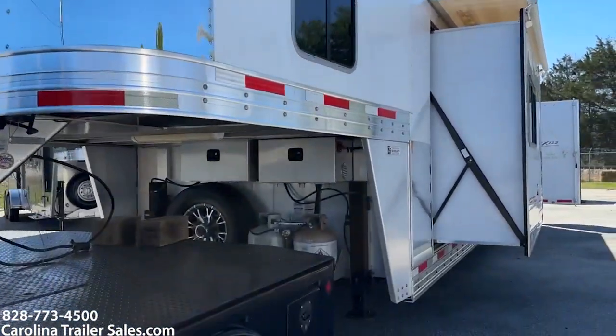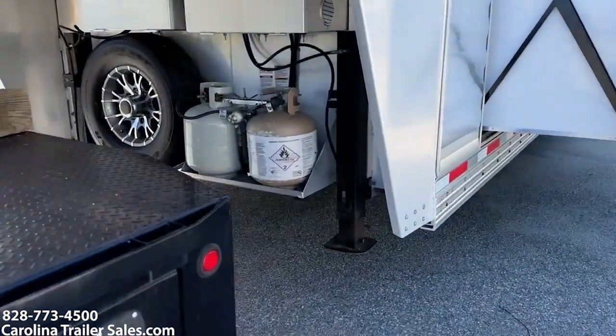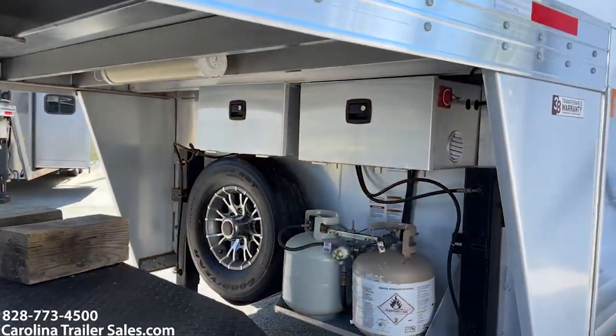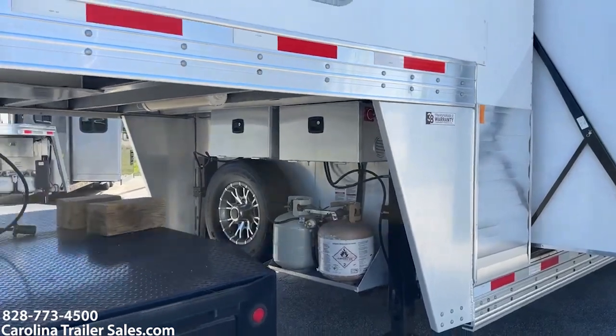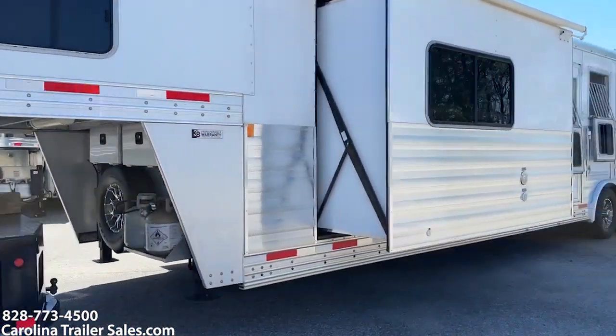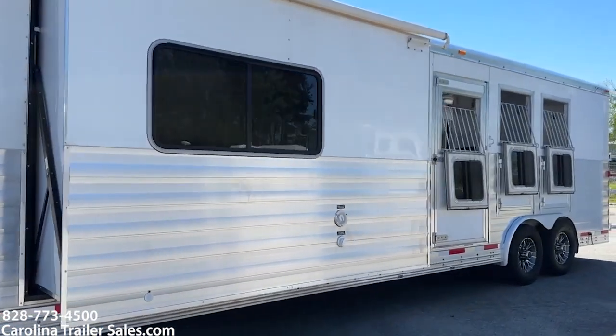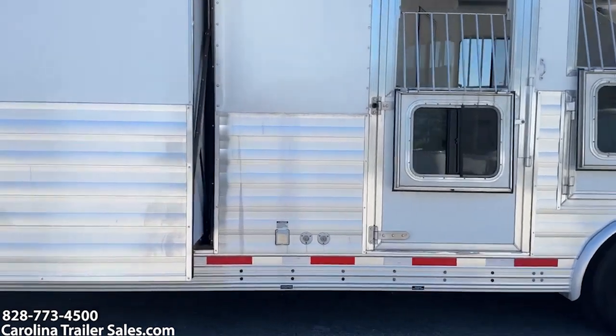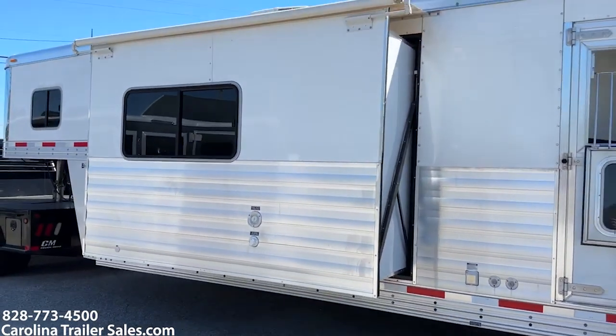Stainless nose, dual hydraulic jacks, two propane tanks, two batteries. It does have the slide. The slide's got a closet in it, which I'll show you — that's why it's a bit bigger slide box.